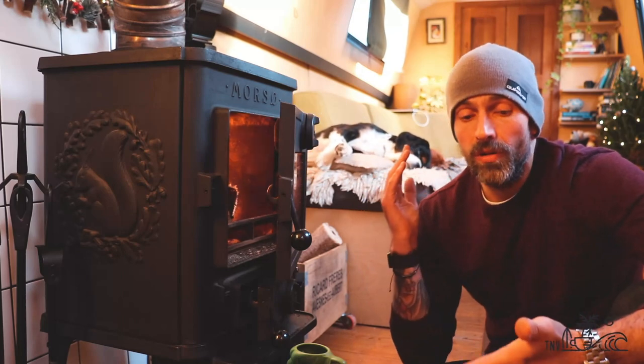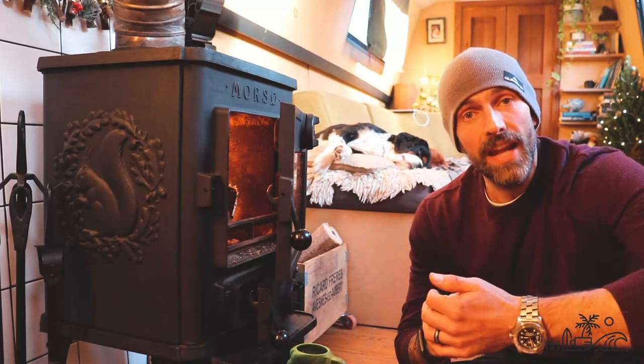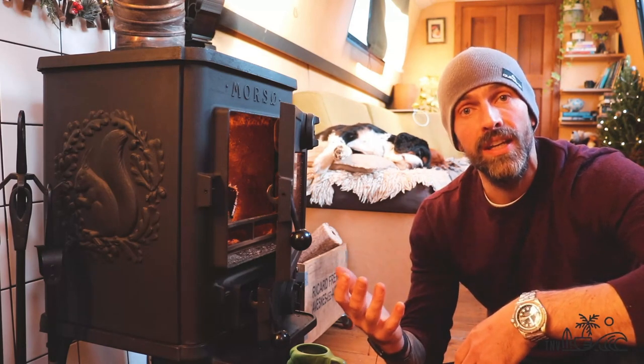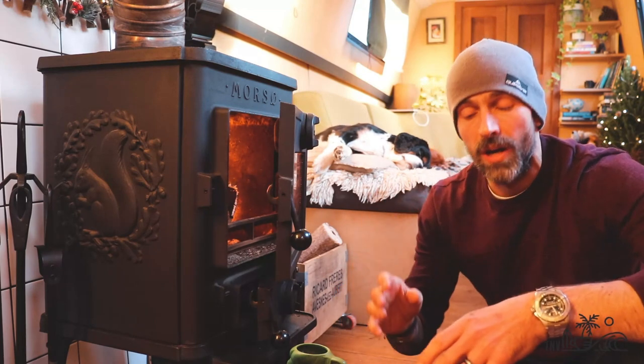Right, if you haven't seen the channel before, I used to live in a van, travelled around Europe, and now I live on a narrowboat because it's something a little bit different, and I love it because it's the alternative living — I didn't really want to go back into bricks and mortar. But anyway, that's another story for another video.